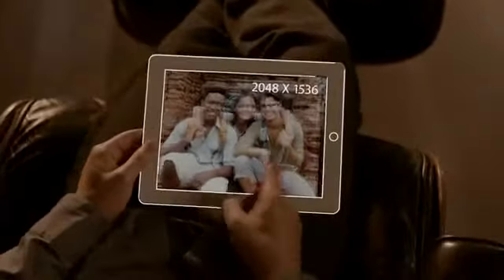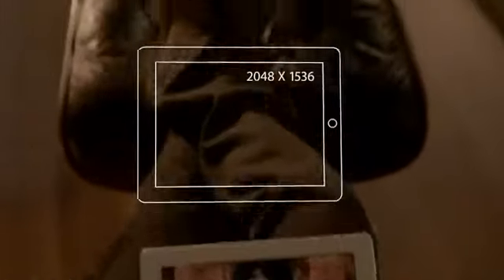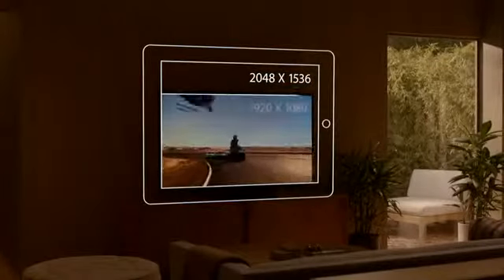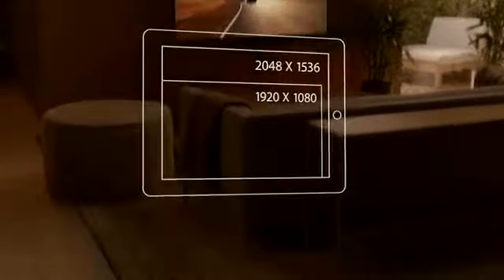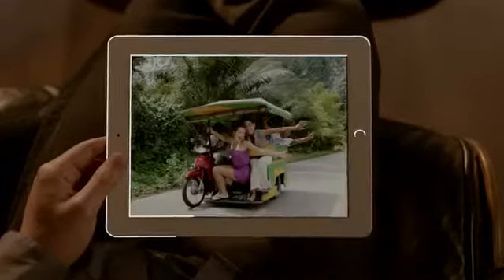The display is what the iPad is all about, so when you enhance the display you enhance everything. The Retina display on the third-generation iPad is just spectacular. It has a resolution of 2048 by 1536 — that's 3.1 million pixels, four times more than the previous iPad, and over a million more than what's called high definition on other devices. We've packed all these pixels into a display that's just 9.7 inches.